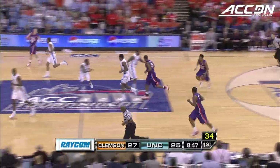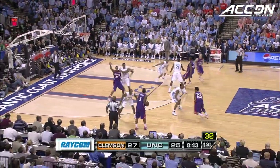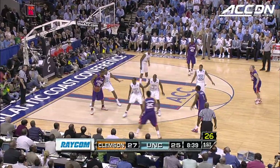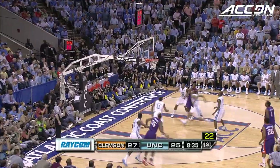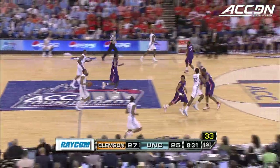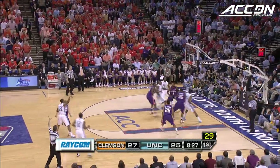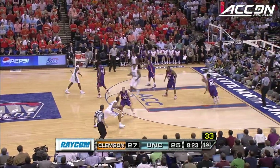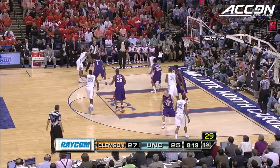Ellington with 12, Tar Heels trail by two. Looking like the Wayne Ellington who had a huge night down in Littlejohn — five for five tonight. Here's Booker on the baseline over Stevenson. He has range — he's actually made three-pointers this year — but he has a good mid-range game. Ellington's first miss of the day.